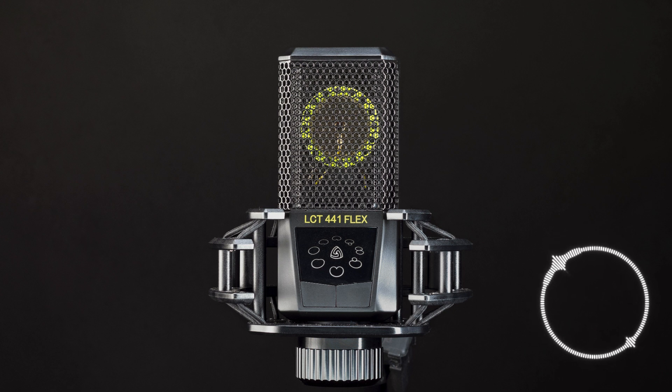So what can quantum computers actually do? There are several exciting applications for this technology, from breaking encryption codes to revolutionizing drug discovery.